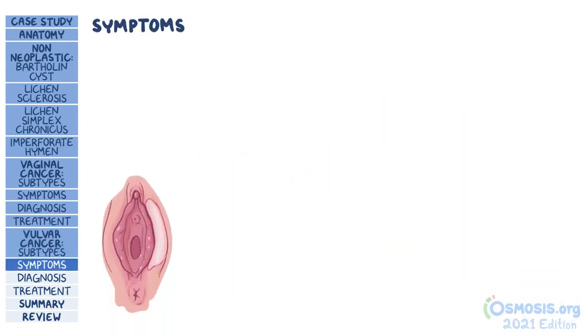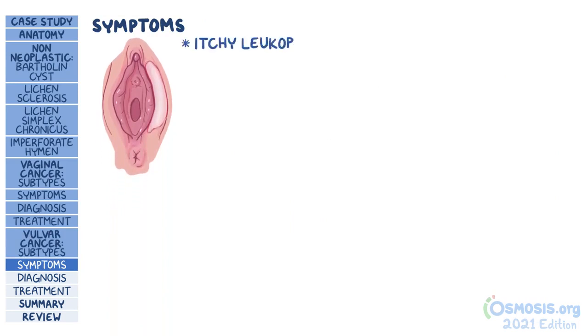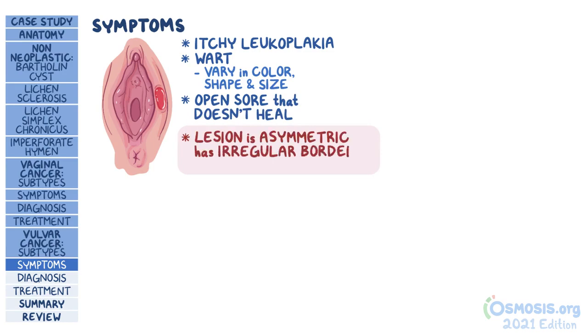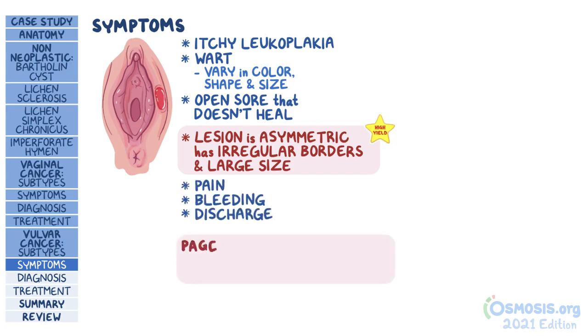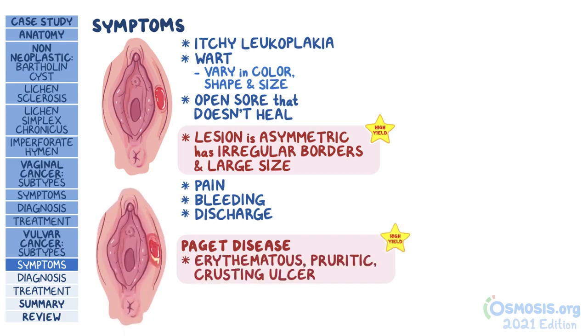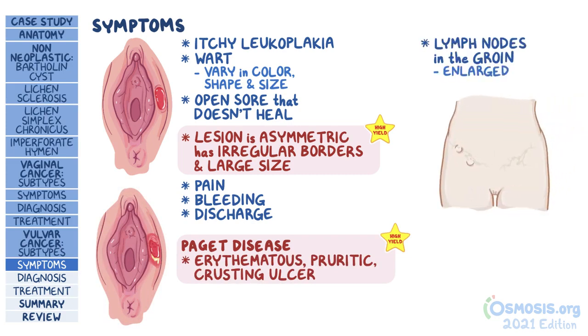Vulvar cancer most often presents as an itchy leukoplakia, but may also look like a wart, varying in color, shape, and size, or an open sore that doesn't heal. A clue examiners often use is that the lesion is asymmetric, has irregular borders, and is large in size. Sometimes there may also be associated pain, bleeding, or discharge. In the case of Paget disease of the vulva, the test question will typically present an erythematous, pruritic, crusting ulcer. In later stages, if the cancer has metastasized to lymph nodes in the groin, these might be enlarged and sometimes cause pelvic pain.